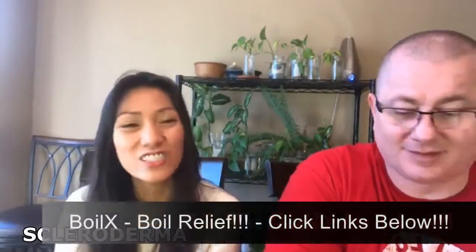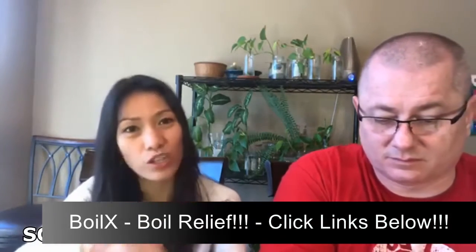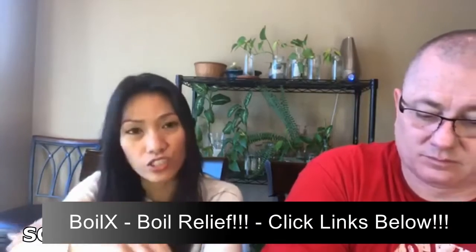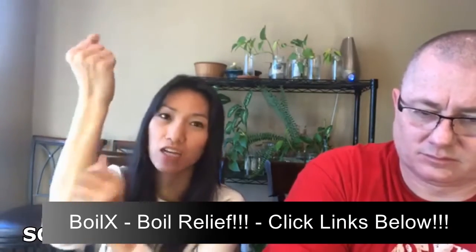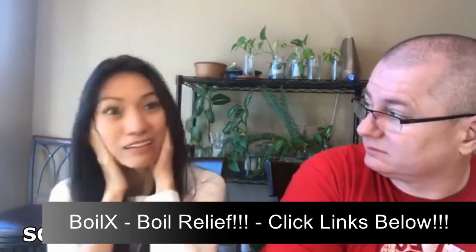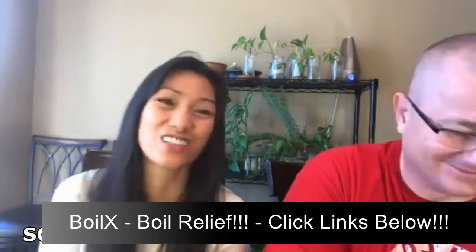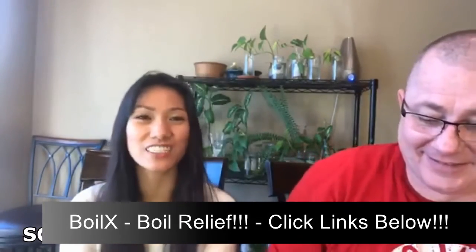Scleroderma. Just put a lot of virgin coconut oil or olive oil on your skin because these are also autoimmune diseases. Scleroderma is very stiff — even your face is fixed in a smile with scleroderma. I have patients like that.